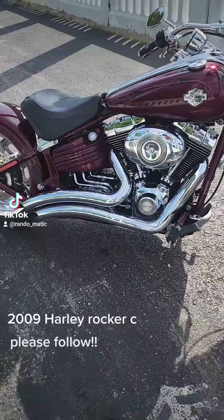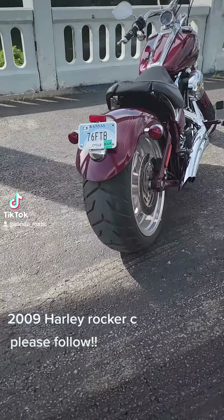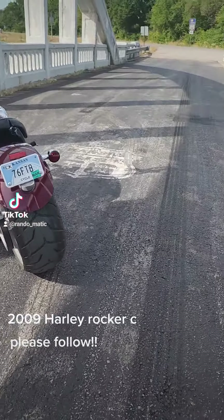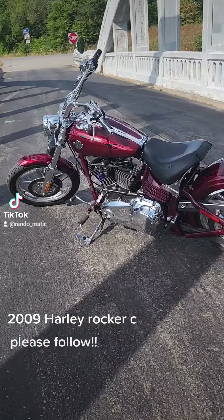Vance and Hines straight shot exhaust. Got that big 240 millimeter tire on the back. Oh man, she looks pretty. It's my first Harley and I'm loving every bit of it.